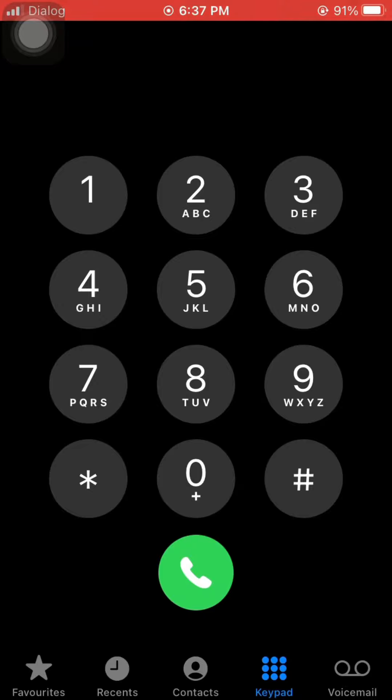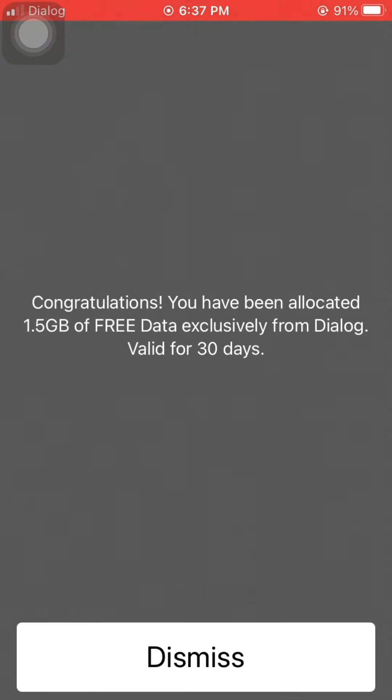Now you will see a result of the 1.5GB of free data, and your database will show the same thing.